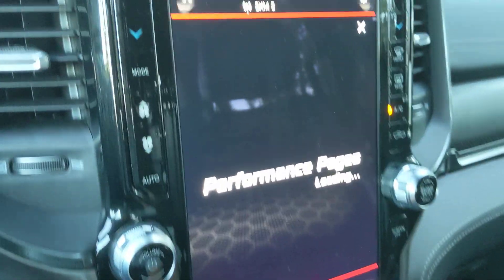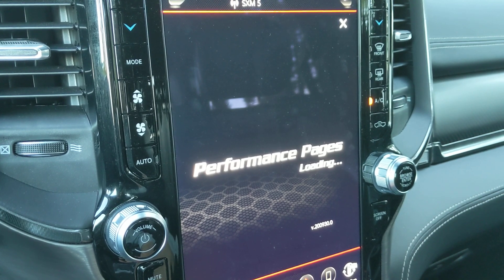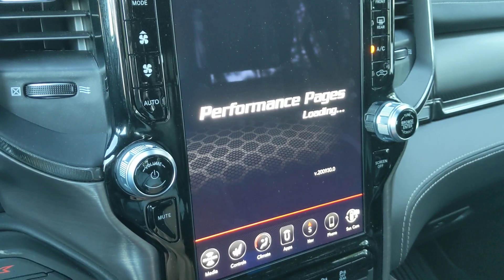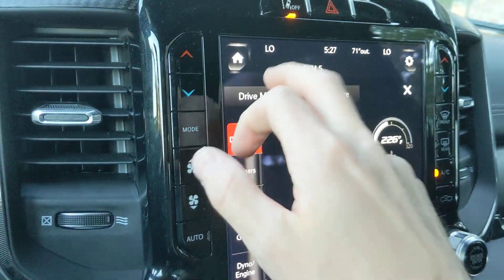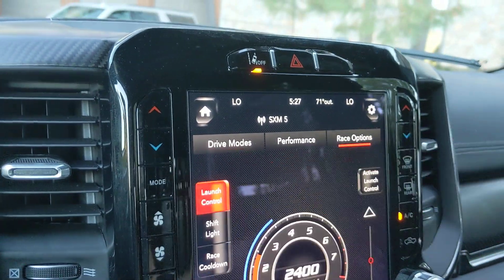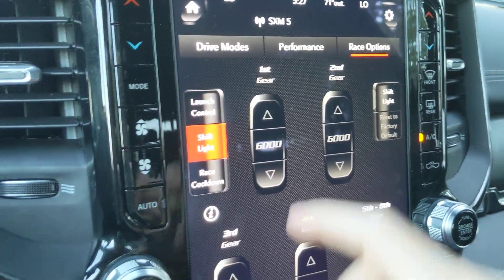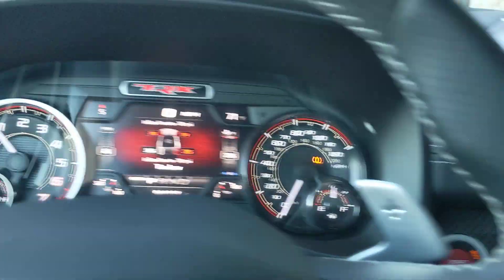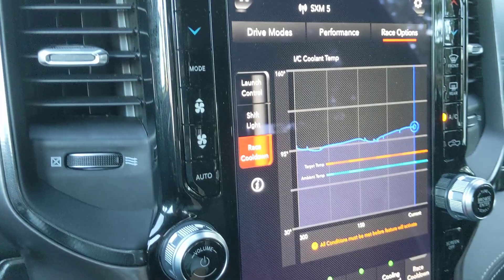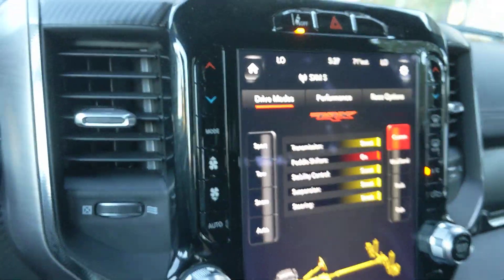Some different settings here — Performance Pages take a moment to load. There you go: plenty of different metrics there, some useful, let's be honest some probably aren't. Race options: there's a launch control setting, and there's a setting where you can turn a shift light on and specify at what RPM you want the shift light to appear. This would be set for the shift light to come on at 6,000 RPM — you can move that up or down. There's also a race cool-down screen. Quick look at all the different performance pages and the different modes in the TRX.